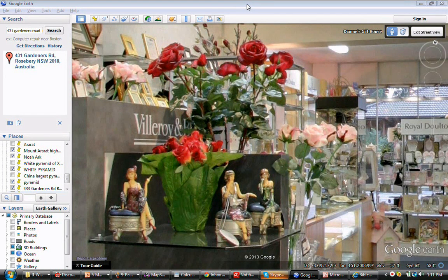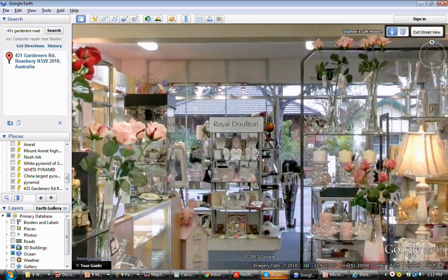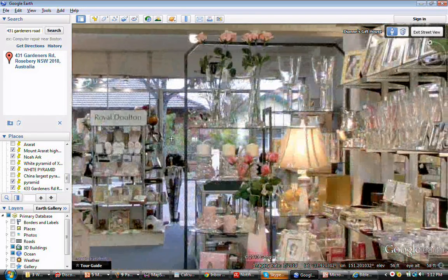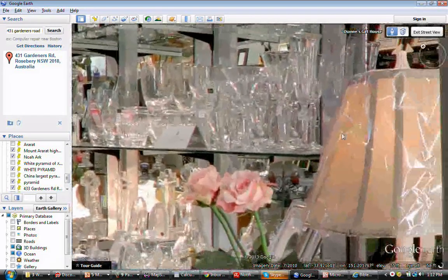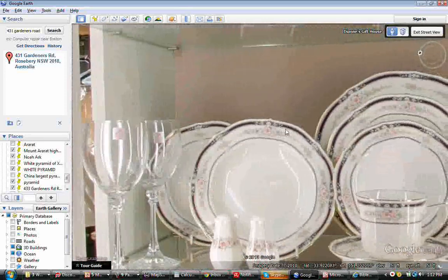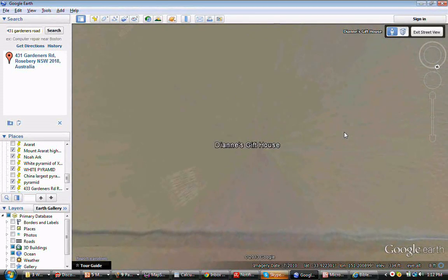What I was trying to do was look at the alleyway between 433 Gardner's Road and I assume 431 Gardner's Road. But what happened was it takes a screen capture from Google Earth inside the shop. There's a house across the road. What I was trying to show you was there's an alleyway, I remember as a child, beside a Diane's gift shop.